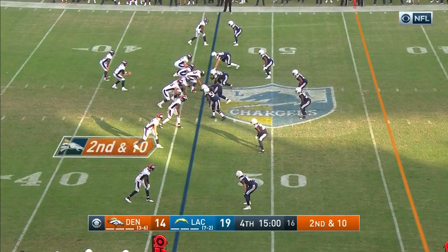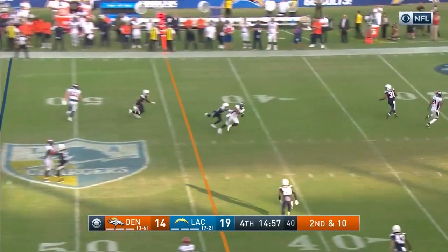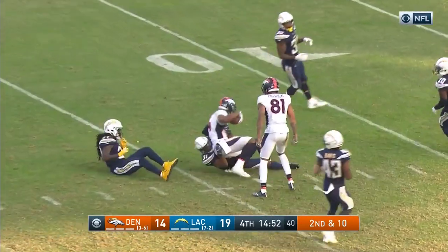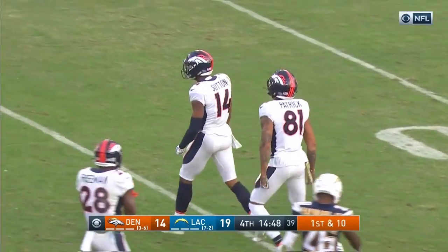Start of the fourth quarter here in Southern California — 19-14, the Chargers leading the Broncos. Keenum throws, it's complete, Cortland Sutton. Finally brought down at the 15-yard line of L.A. It's been outstanding.